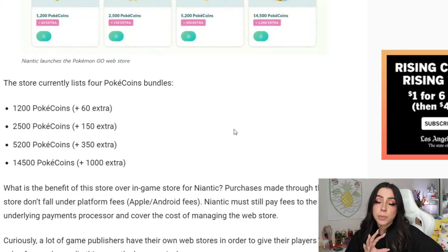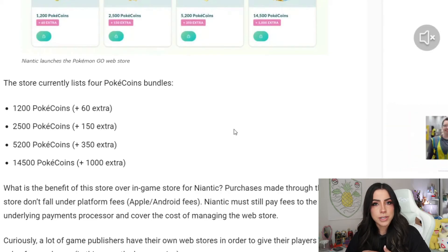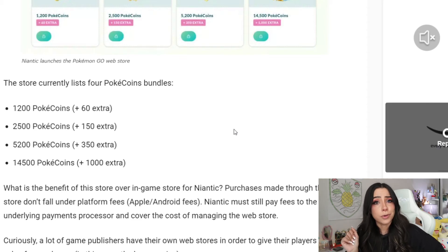But this is definitely something to keep your eye on if you do still plan on making in-game purchases for Pokemon Go. It looks like it might be a little bit more beneficial to purchase your Pokecoins through this web store once it does go live globally, since you are going to be getting those extra Pokecoins. With the recent changes they've made to the in-game shop — raising the prices of a ton of different items like remote passes — if you do plan on spending your money on things like that, this is definitely the route you'd want to go.